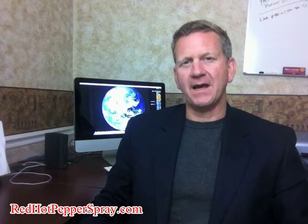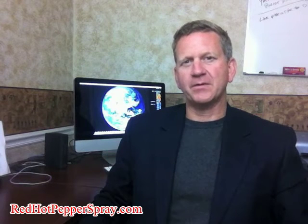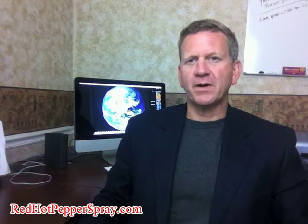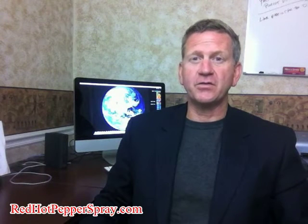We have seen this time and time again. Holstering a can of pepper spray increases the chances significantly that you will effectively defend yourself in the time you need it most. Red Hot Pepper Spray highly recommends the pairing of holsters for all 2, 3, and 4 ounce canisters.